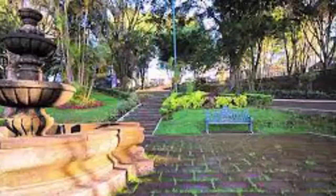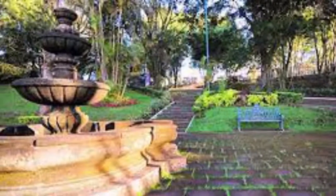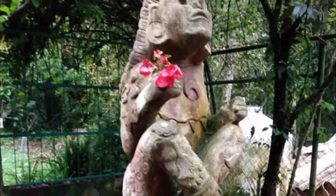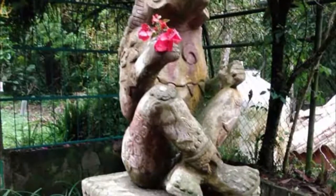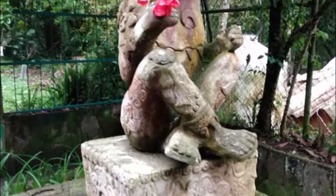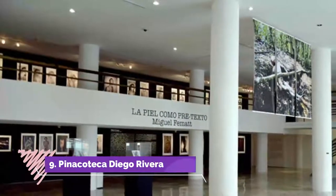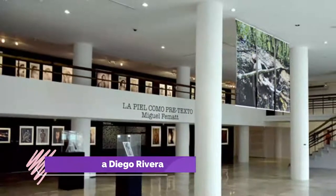Number eight: Macuiltépetl Ecological Park. It is a volcanic elevation and the highest point in the city of Jalapa, from which the entire region can be seen from the observation deck. It also has a tomb and a pyramid dedicated to agrarian heroes, a wildlife museum, and its original vegetation makes up the cloud forest.